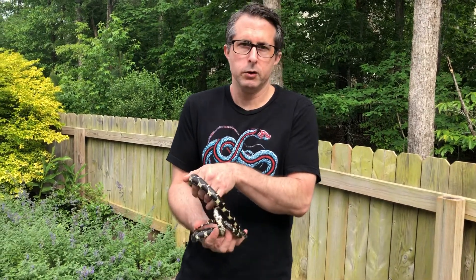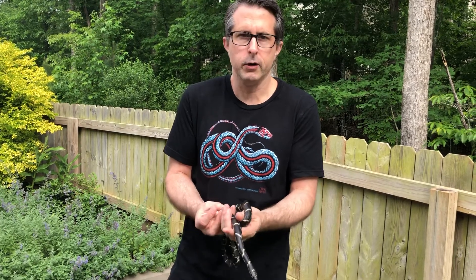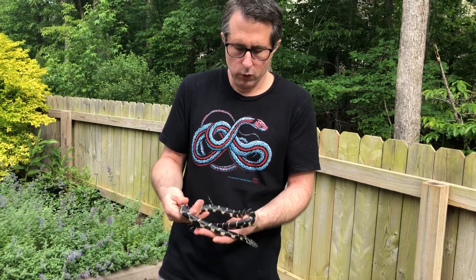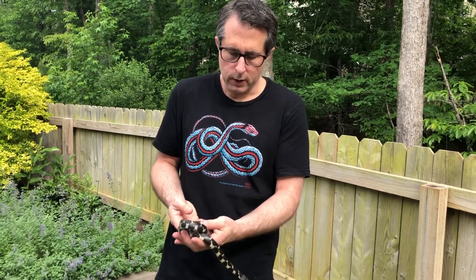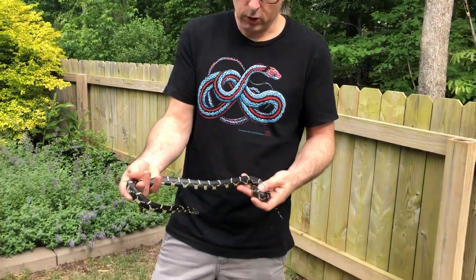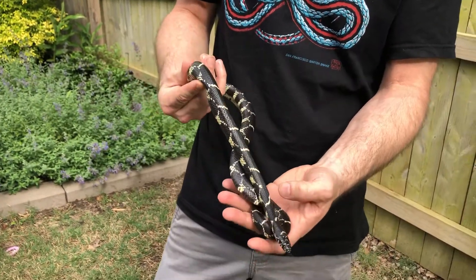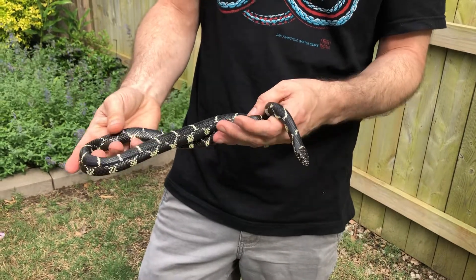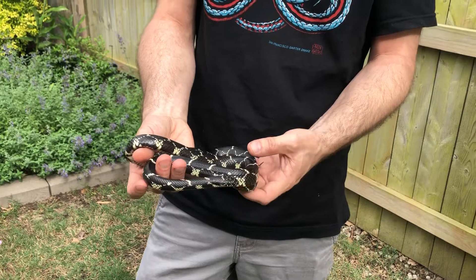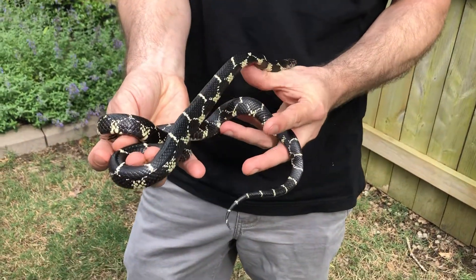Hey everybody, John Warden here sharing a quick video on one of the snake species that you might encounter here in the neighborhood. This is an eastern kingsnake — sometimes folks will call it a chain kingsnake. Pretty easy to identify with a shiny black base color and white chain link style bands going down the length of the body. As you go more west in the state they're more black with very little white, and out toward the coast they have a lot more white on them, but generally the same kind of look.